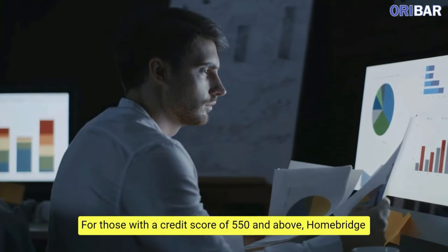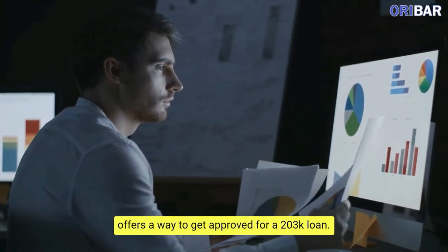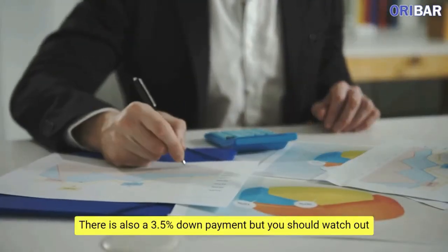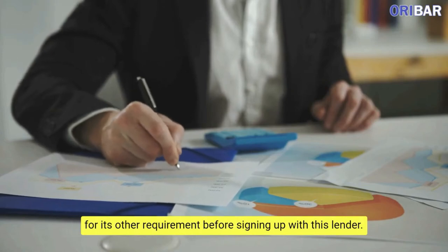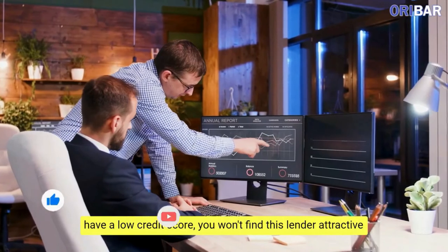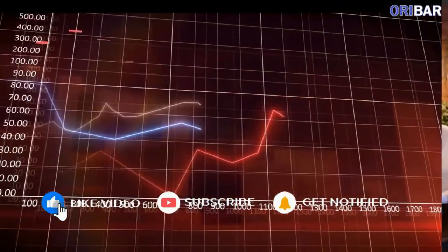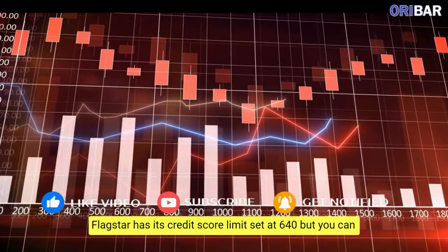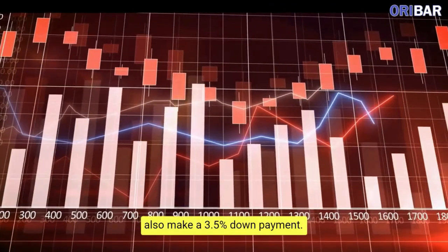Homebridge offers a way to get approved for a 203K loan for those with a credit score of 550 and above. There is also a 3.5% down payment, but you should watch out for its other requirements before signing up. Flagstar Bank has many great features, but if you have a low credit score you won't find this lender attractive. Flagstar has its credit score limit set at 640, but you can also make a 3.5% down payment.